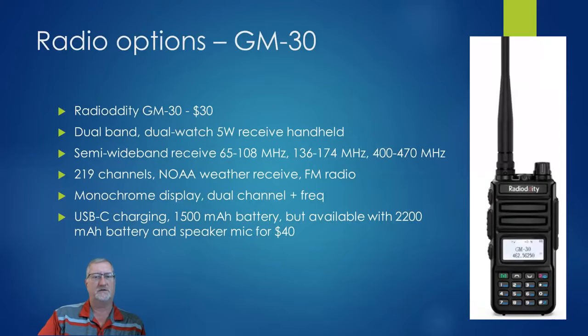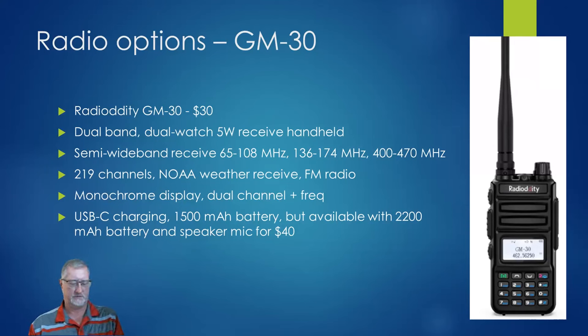Now let's look at GMRS. This is the basic entry-level GMRS radio — I actually have this one here. It's a great radio, solid, kind of like the DeWalt. It does really well. It has a monochrome display and does some wideband receive. It's 5 watts with 200 channels — you've got your 22 channels and can load whatever else you want in the rest, like amateur frequencies to listen to. For $30, you literally can't go wrong. It does USB charge, and you can get it with a bigger battery and a mic for $10 more.